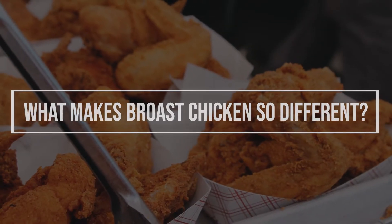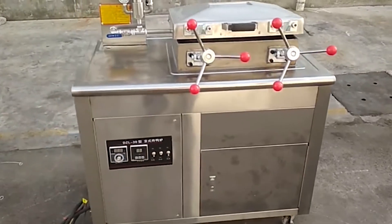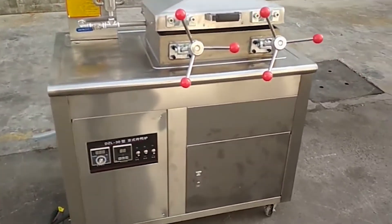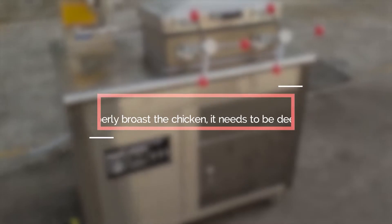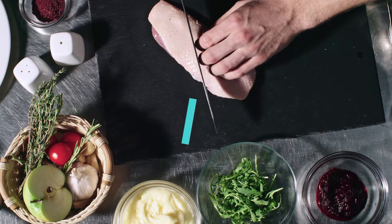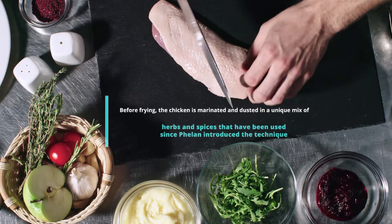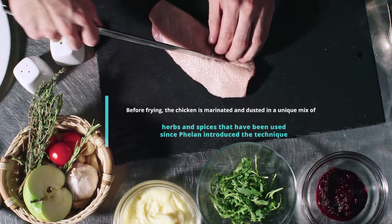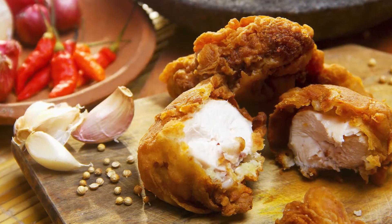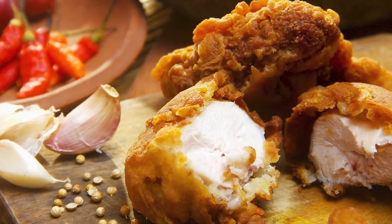What makes Brost Chicken so different? Brosted chicken is deep fried under pressure. To properly brost the chicken, it needs to be deep fried and coated with a secret blend of spices. Before frying, the chicken is marinated and dusted in a unique mix of herbs and spices that have been used since Phelan introduced the technique. Brosted chicken is typically soft and moist inside and golden and crispy on the outside.